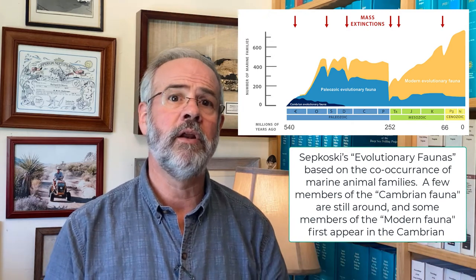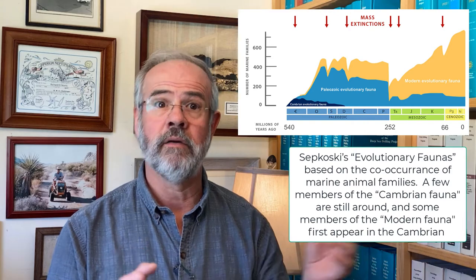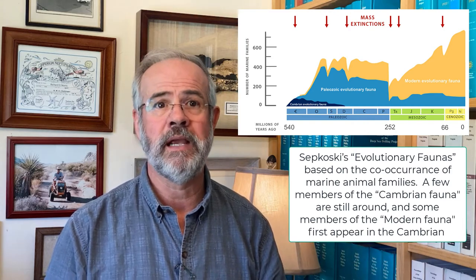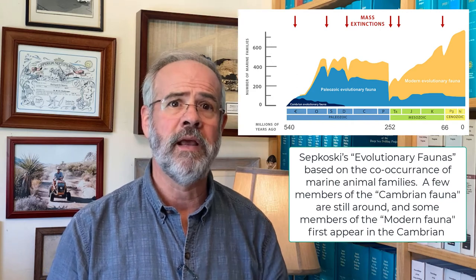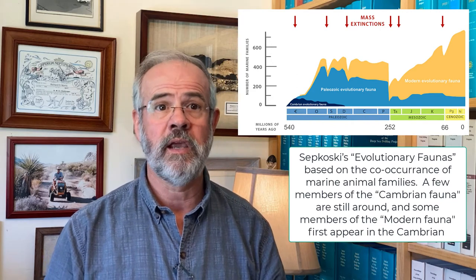Notably, some members of the Cambrian and Paleozoic faunas are still around, even if they have been superseded mainly by younger faunas. Likewise, the modern fauna made its first appearance at the dawn of the Cambrian. So, as Shakespeare says, there's really nothing new under the sun. But it turns out there are changes over time in how well animal groups are represented.